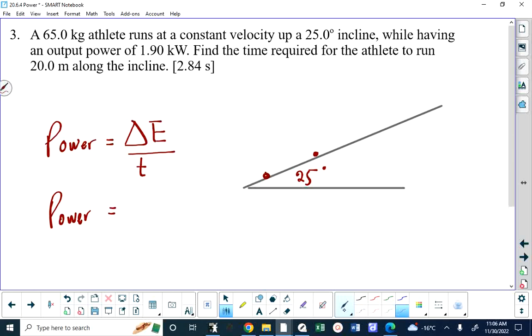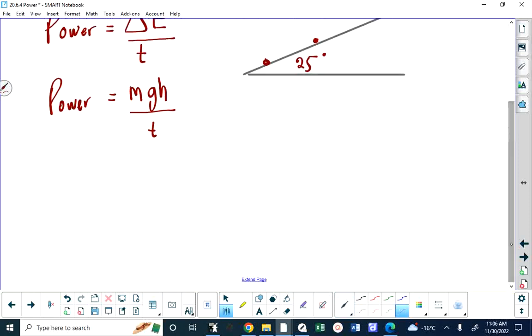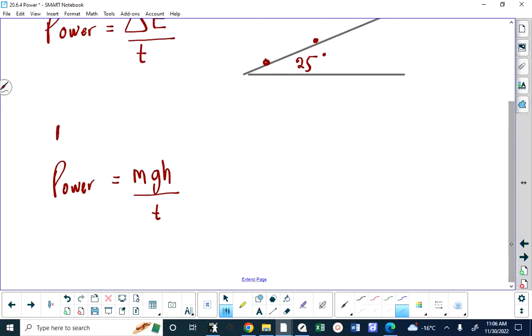Going back to the Mustang question: that total power is sometimes called the power output, but only a small part of it is useful. For the athlete, the power will be MGH over T — or more specifically, the change in MGH over T. We can always assign where the student started to be zero height.